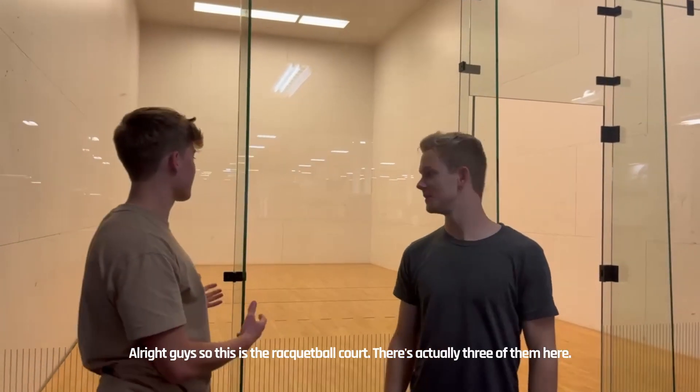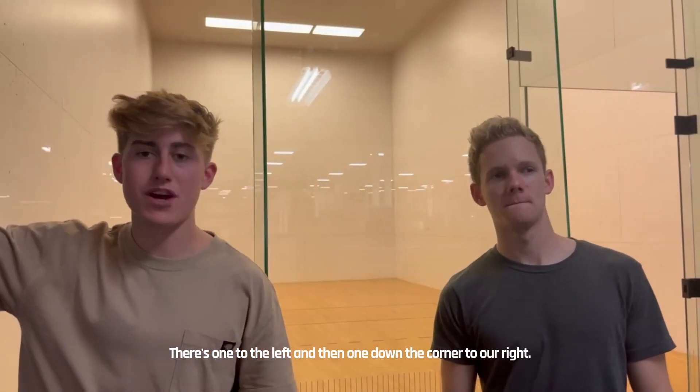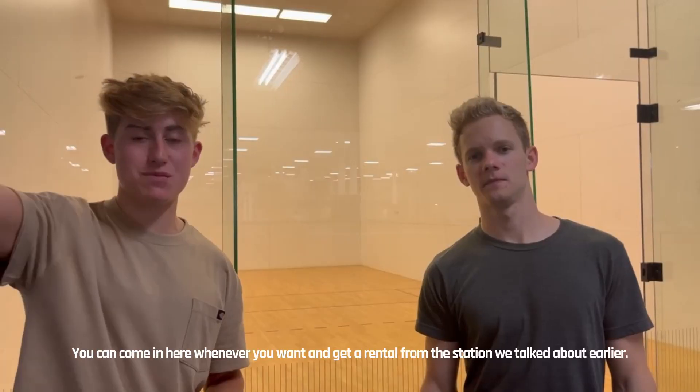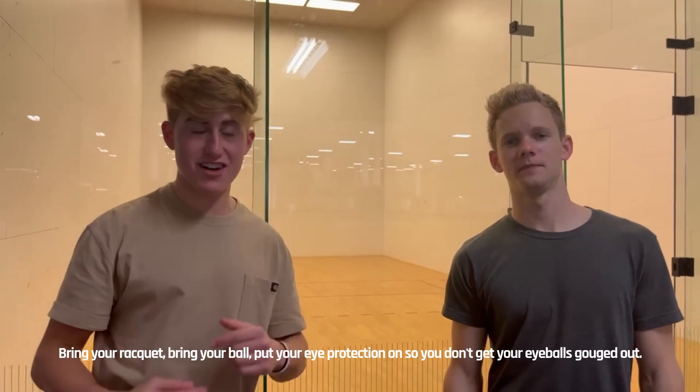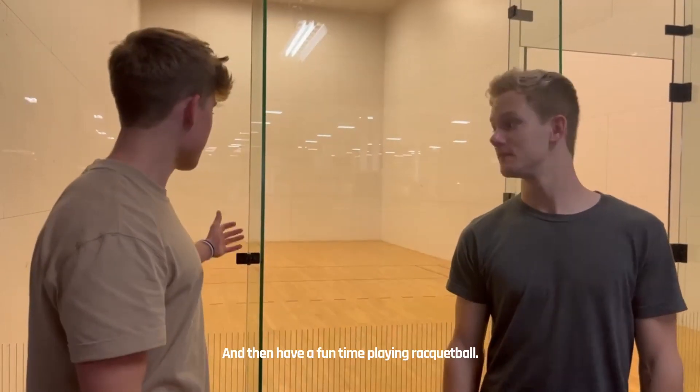Alright guys, this is the racquetball area. There are actually three courts here — one to our left and one down to the corner to the right. You can come in here whenever you want. You can get a rental racquet from the station we were talking about earlier. Bring your racquet, bring your balls, put your eye protection on — otherwise you're going to get your eyeballs knocked out. Have a fun time with racquetball.